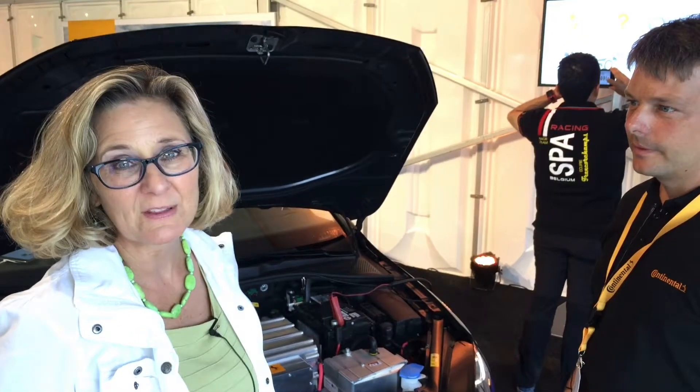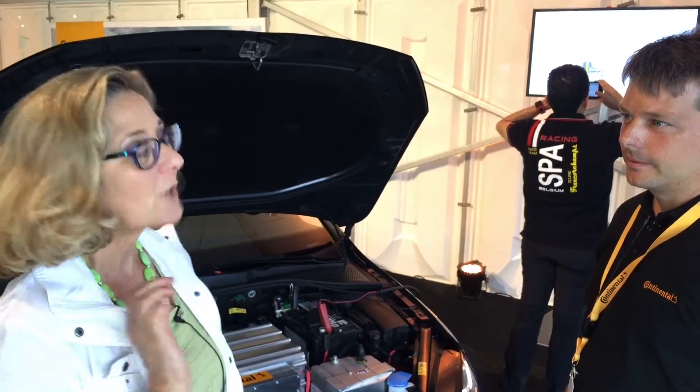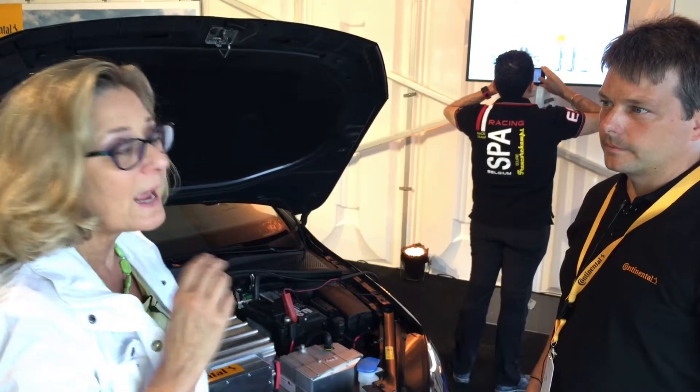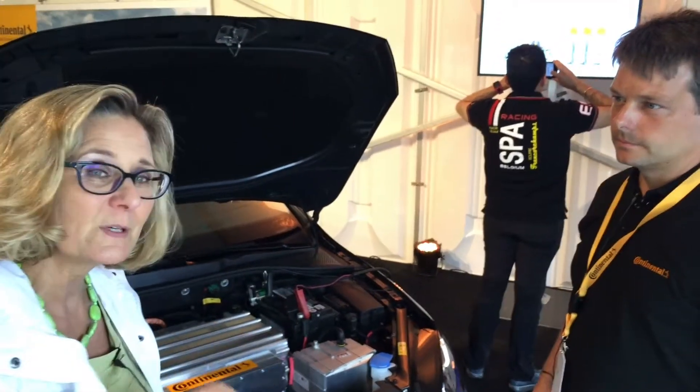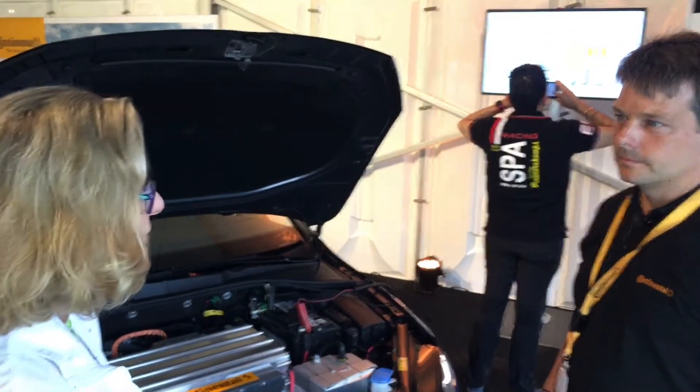Hi, I'm Luann Hammond, DrivingTheNation.com. I'm here with a world premiere. Dr. Martin Bruhl is the head of All Systems Charge, and this world premiere is something that's going to be very interesting in the future. Dr. Bruhl, thank you for joining us.